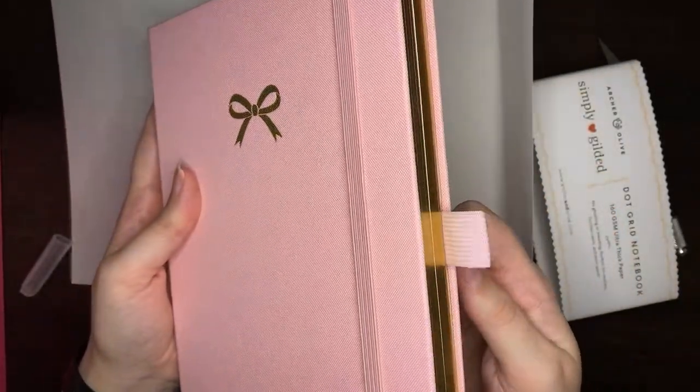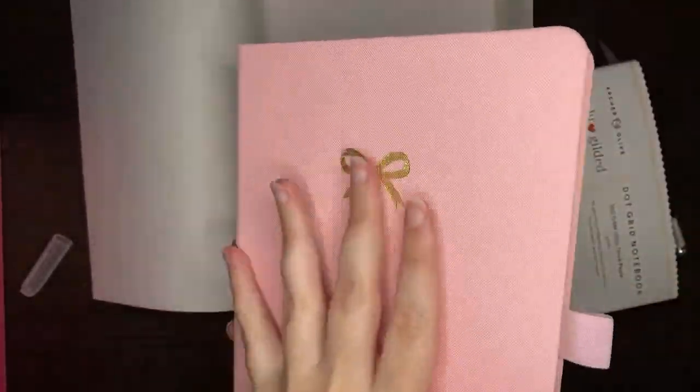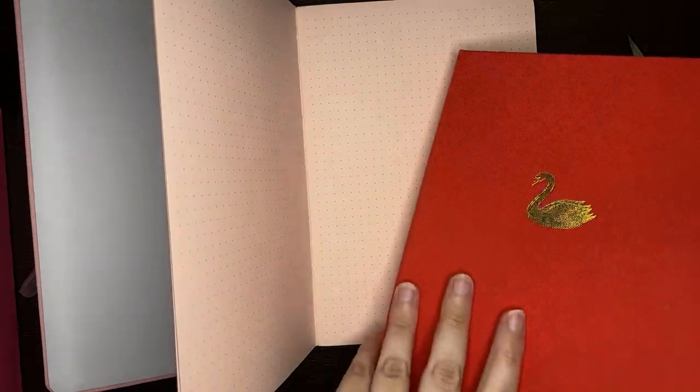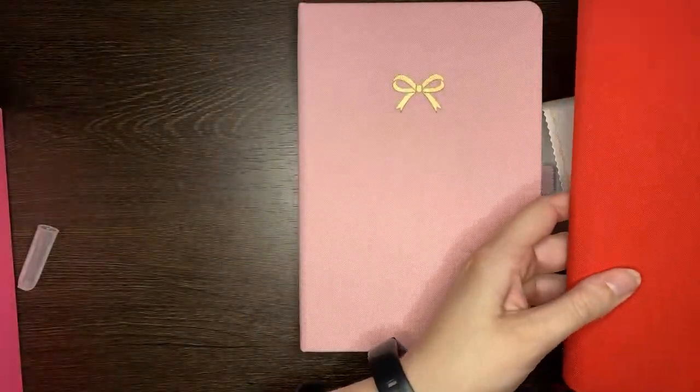The special thing about this one is that the pen loop is pink as well, because typically, even with their coloured journals, the pen loop is still black. But if we open it up, you can see we have a really pretty pale pink dot grid paper, rather than the regular white — which I know looks a little bit more beige peachy in the footage. If we get another journal out to compare — this is our regular white paper, and then this is the pink paper, which I think shows it up a little bit better. It is kind of a warmer pink colour.